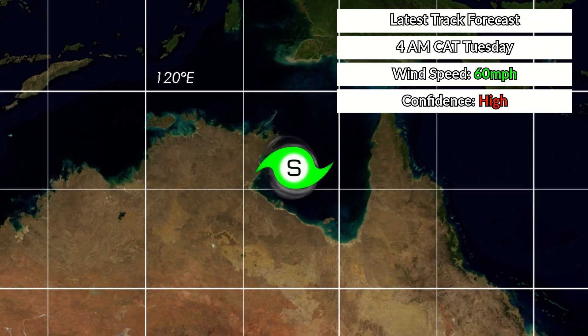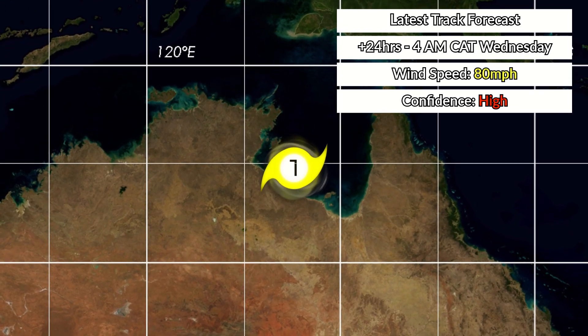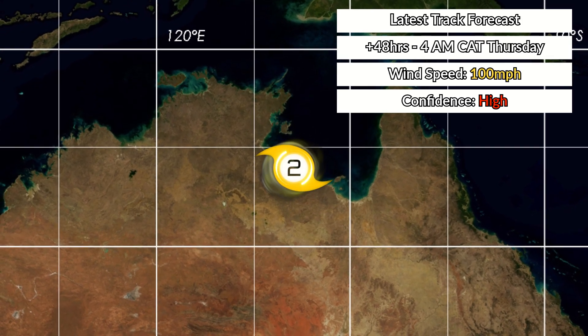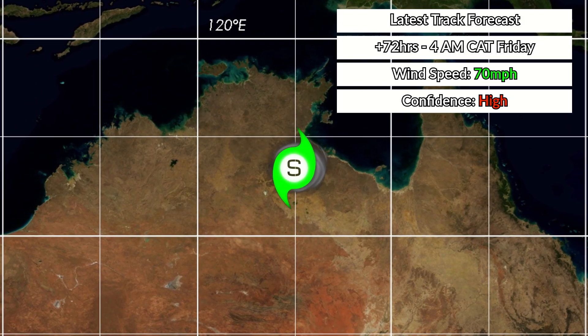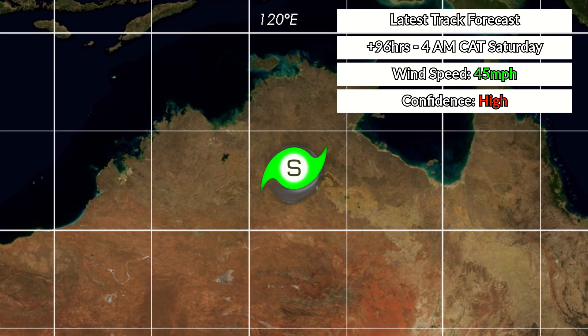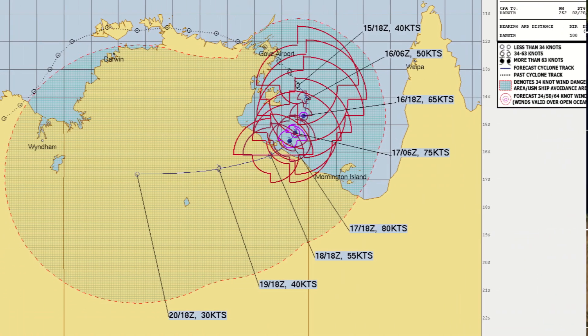Here is what the latest track forecast shows. Very quick identification into a Category 1 storm on the Saffir-Simpson scale, peaking at landfall as a Category 2 — though that could be a little bit low at the moment. We are forecasting 100 miles per hour at landfall, could be a little bit higher. The storm quickens as it moves inland, as is pretty normal for these systems as they move further into Australia.